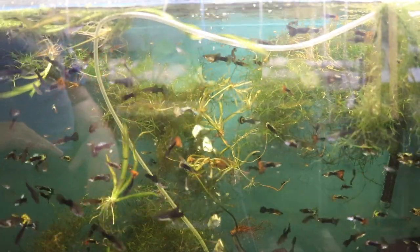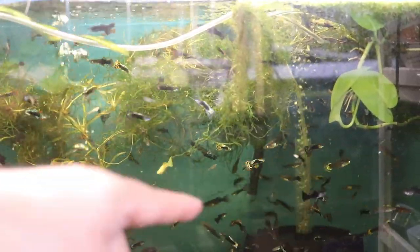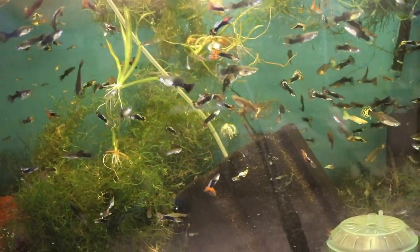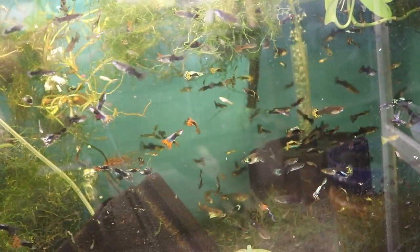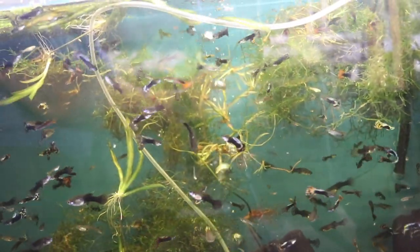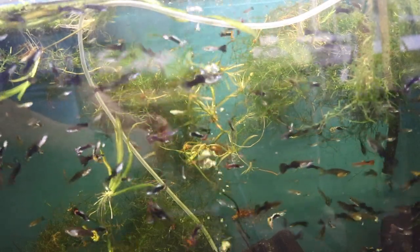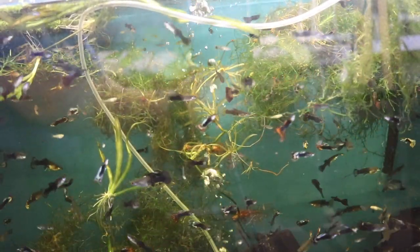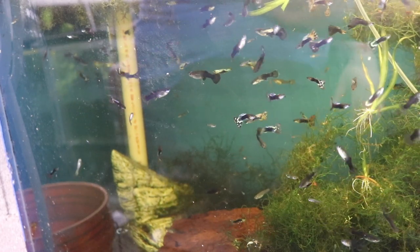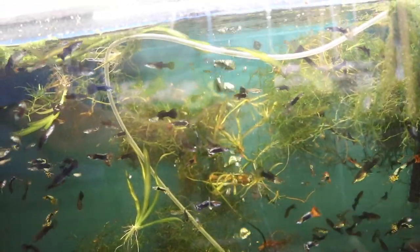There are two or three gibbiceps plecos in here that I bought at the Bucks County auction last year — they didn't sell, so I brought them home. The tank is a 90 gallon, the largest in my fish room. It has two ginormous sponge filters — you can see one over there. I bought one at Neptune Aquatics in California and ordered more online because they were ridiculously cheap. There's also a little cave for the plecos and a ginormous piece of driftwood. I keep this tank heated.